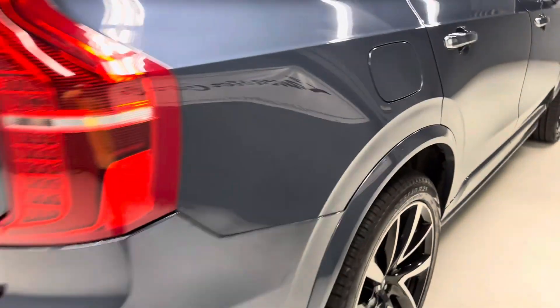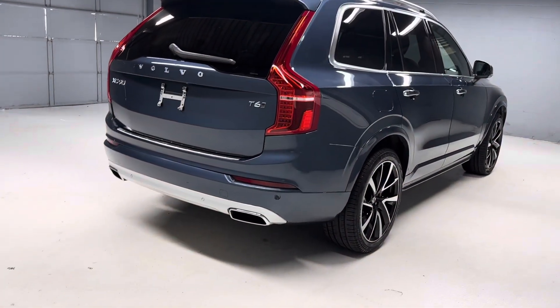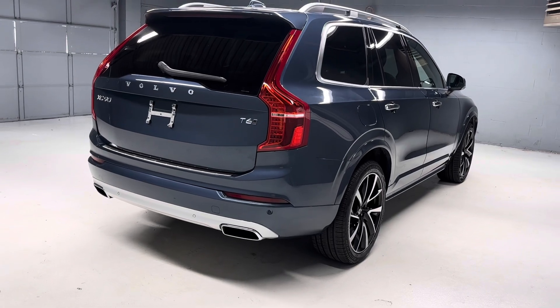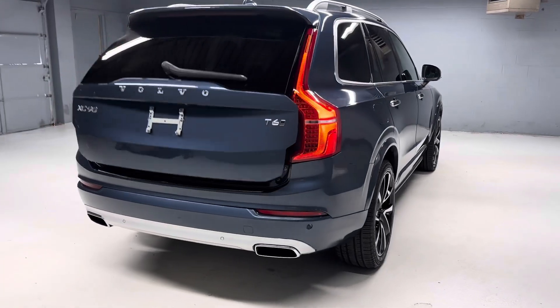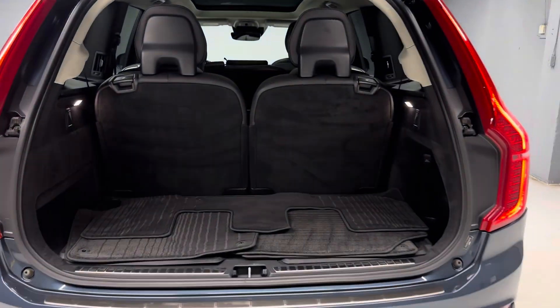There are more pictures and a link to the Carfax and the window sticker on our website, LancasterCarCo.com. Thanks for checking out our XC90 and feel free to reach out to us with any questions.